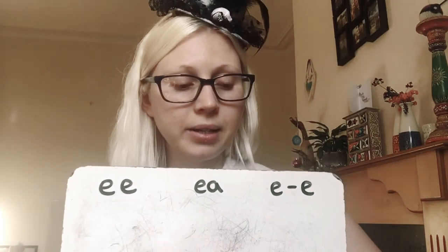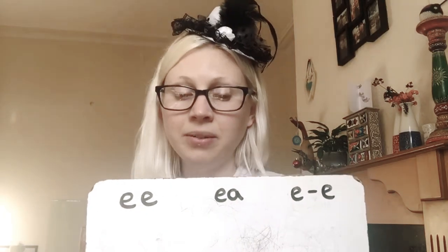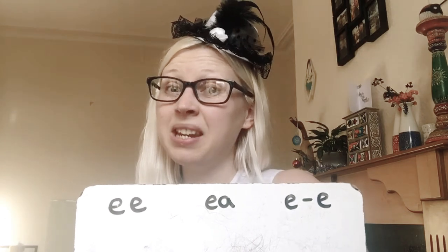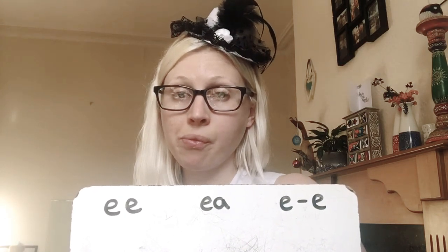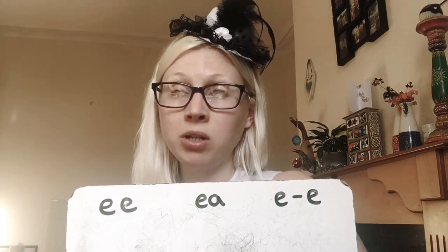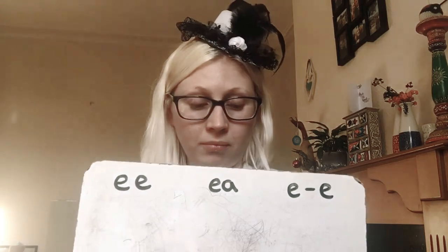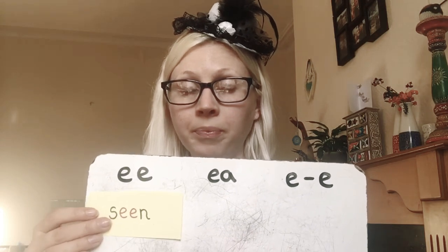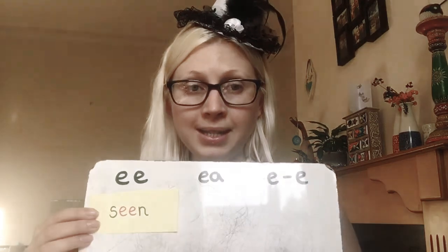The next word is seen. I haven't seen any of my friends for a very long time. I haven't seen you boys and girls for a long time either. Seen. Did you get that right? Well done if you did. Seen — that's the EE spelling.